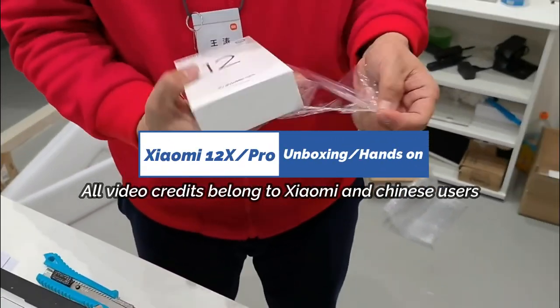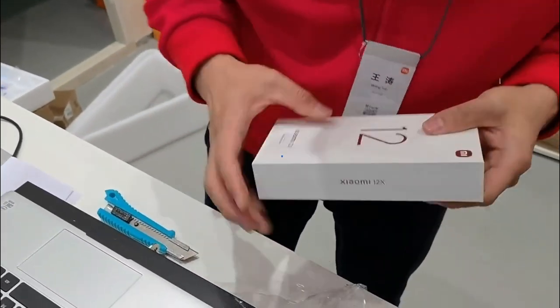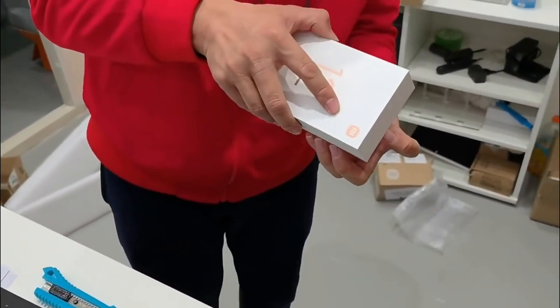Assalamu alaikum and welcome back. I'm Nijam Muhammad here, and we have it finally, guys — the Xiaomi 12 series is out.